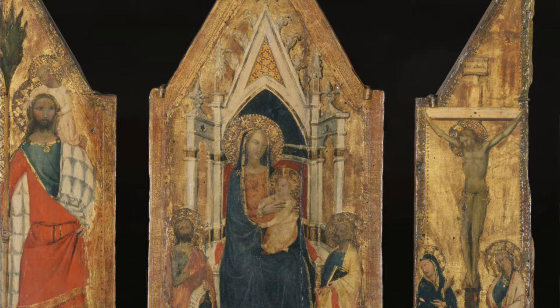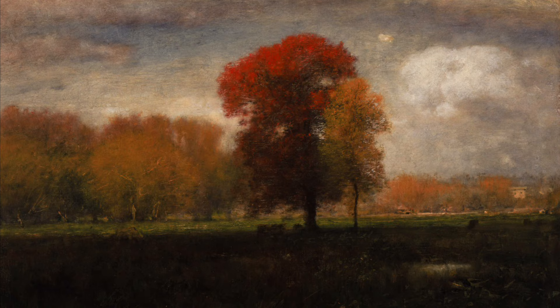This is another piece by Ennis in the collection at the art museum, and here you can see some of the same influences of Swedenborgianism through the use of blurred edges and blocking out of the landscape, or abstraction.